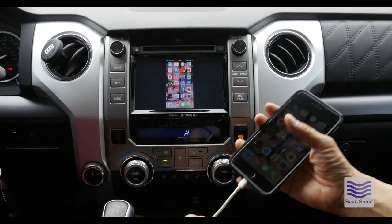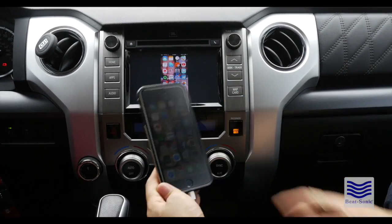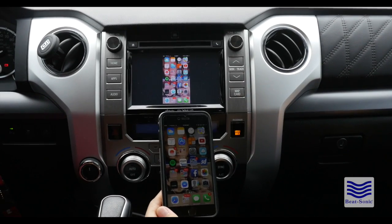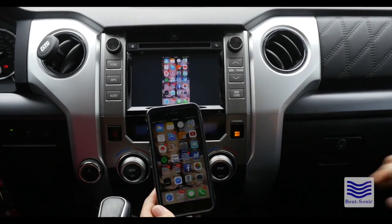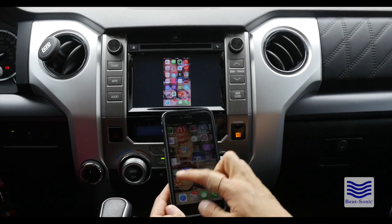As you can see here, there's a lightning cable coming from the side of the radio. And as you can see, the factory screen is being mirrored by this iPhone 6 Plus. Everything is real-time.